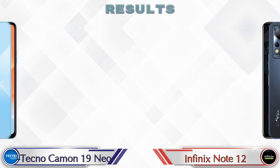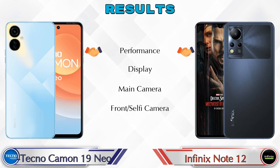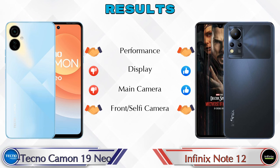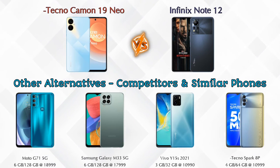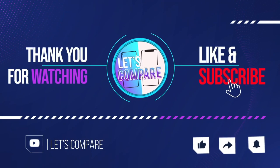Finally, talking about results: in performance, both phones are the same. In display, Note 12 is ahead. In main camera, Note 12 is ahead. In front selfie camera, both phones are the same. Now, other competitors at the same price include: Moto G71 5G, Samsung Galaxy M33 5G, Vivo Y15s 2021, and Tecno Spark 8P. Details about all these competitor phones are available in the description. If you liked our video, please like and subscribe. Thanks for watching.